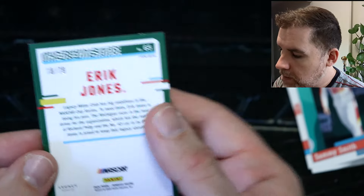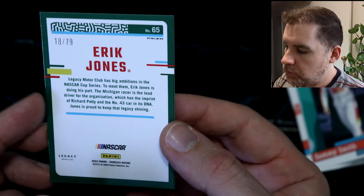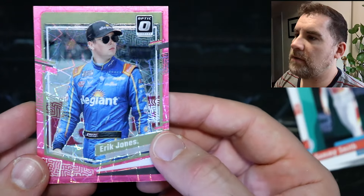We've got Ricky Stenhouse Jr., Corey Helm, a Dominators of Martin Truex, and a red parallel of Chase Briscoe retro — that's 160 out of 299. And we have — I'm not sure if that's a velocity or a hyper — I'm a bit out of the loop with what Panini names their parallels — but it is an optic of Eric Jones. It is numbered out of 79 — 18 out of 79 for our prism hyper. It's pink, it's shiny, and there are squares going all over the place.